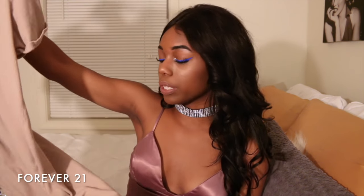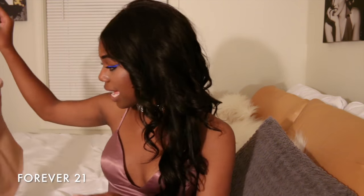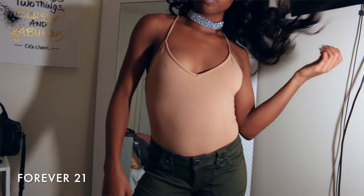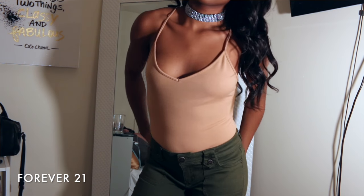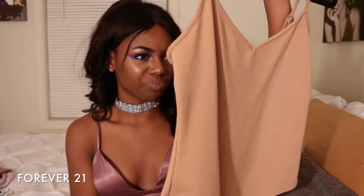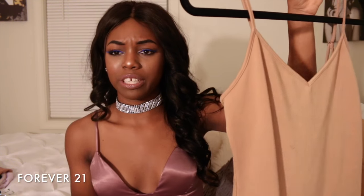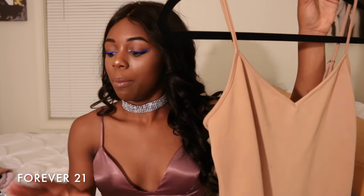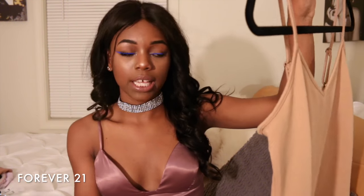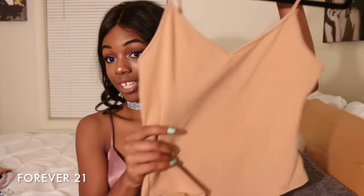Next I got this nude t-shirt dress in a size medium — it has rolled sleeves and I've already worn it a lot. I also wear it to sleep because it's really comfortable. Next I got this spaghetti-strap V-neck bodysuit with adjustable straps. It's a very thick material which I really like, and I don't have to worry about a bra showing.